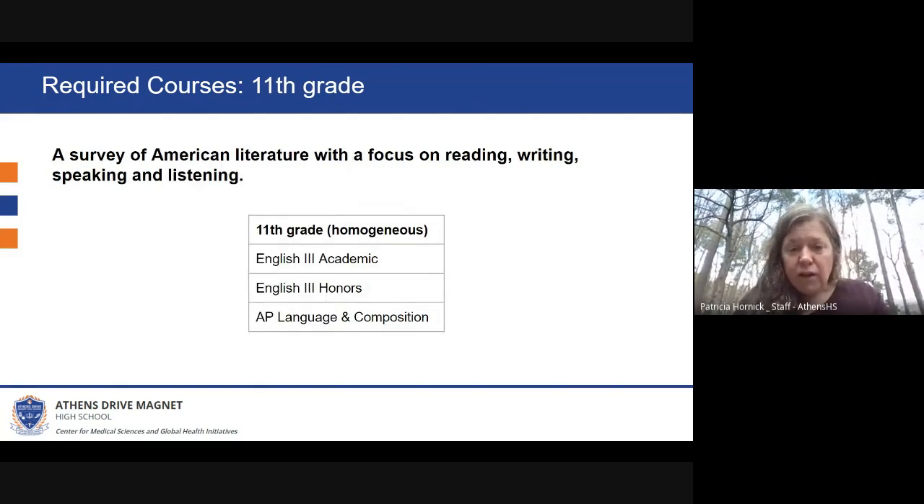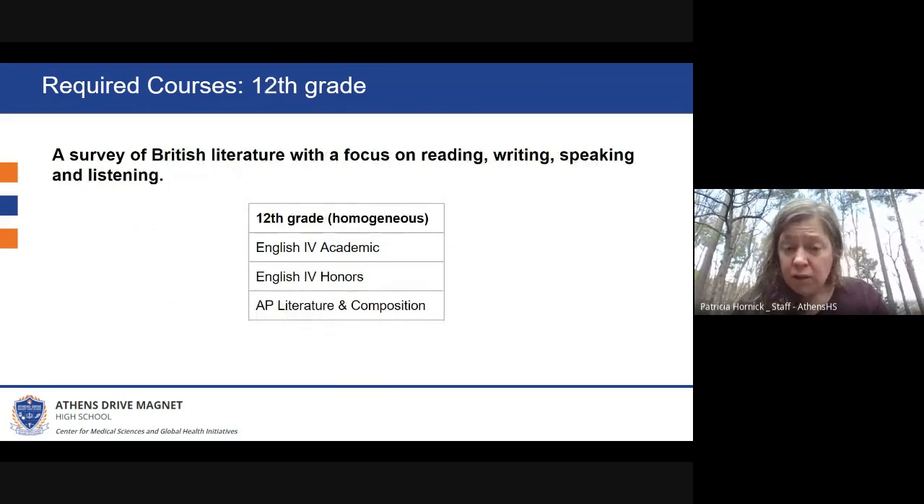In 11th grade, students have three choices of courses to take: either English Three Academic, English Three Honors, or AP English Language and Composition. The top students who are ready for a challenge and want to earn honors credit should sign up for AP Language and Composition. Students who still want to be a little more challenged and do some more independent study would be best placed in English Three Honors. Students who want the basic requirements and need a little more support might want to sign up for English Three Academic.